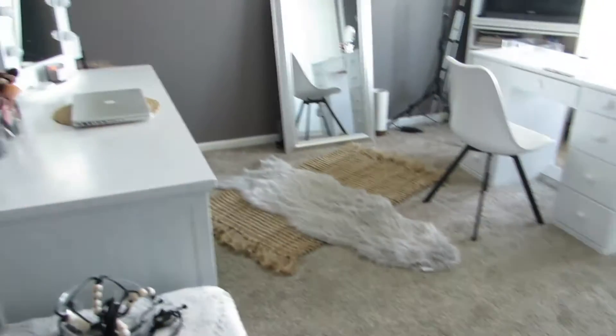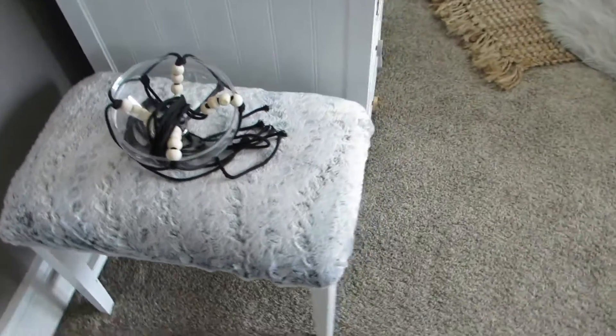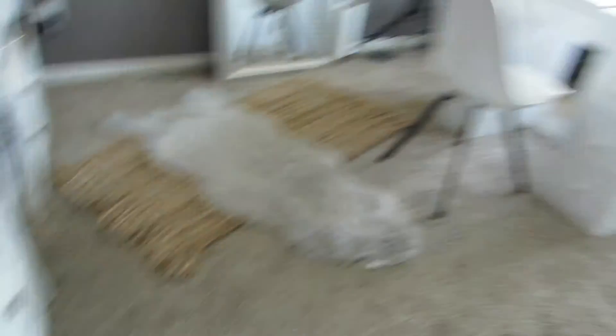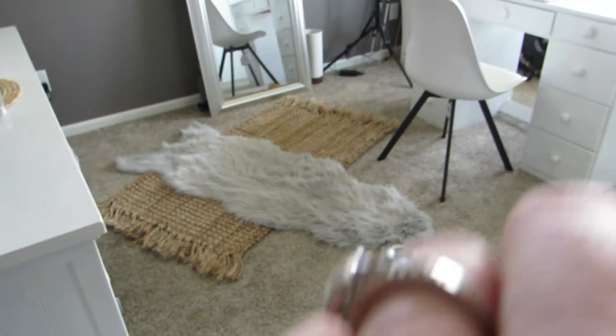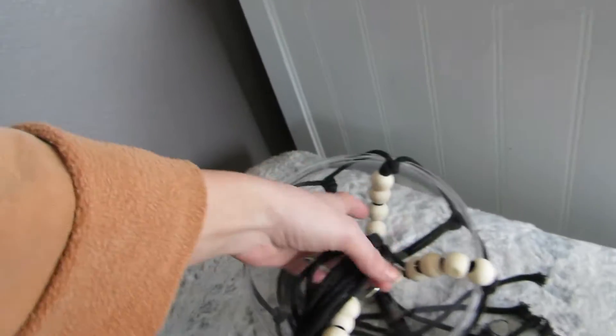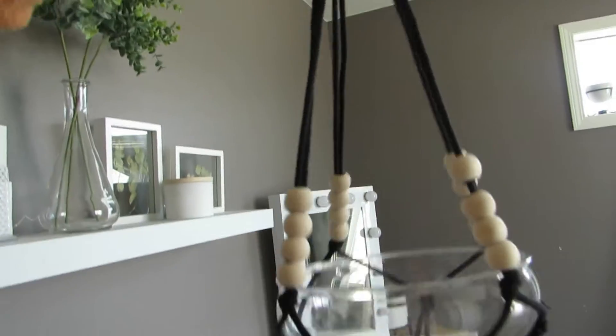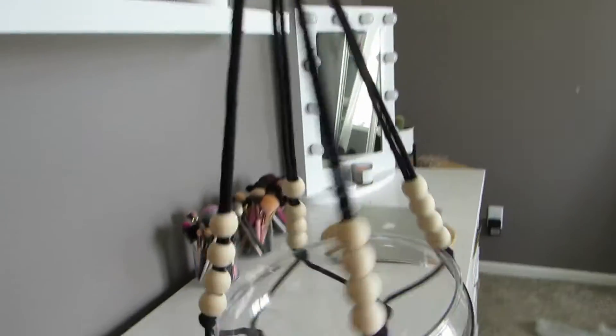So when we first walk in, I have this little stool here that I use when I'm doing makeup videos — I just move it over there and keep it here all the time. And look at this cute little plant hanger I got. It didn't come with the clear insert; I bought that separately. I'm going to hang it up in the corner with a cute little plant, but it's just hanging out here until I get to it.